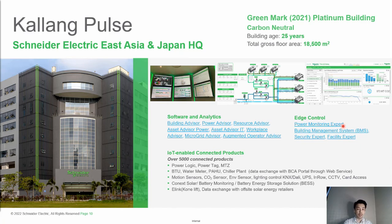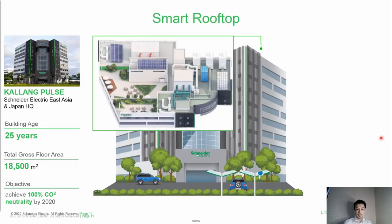Cloud-based analytics has also been deployed in this building. We have deployed different advisors and analytics solutions. These solutions help improve occupant satisfaction and productivity for the full range of building operations, using advisor modules like Building Advisors, Workplace Advisors, and Power Advisors.